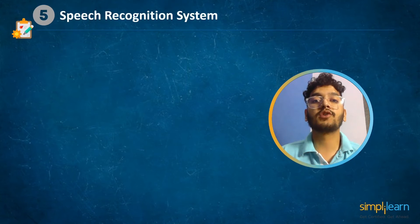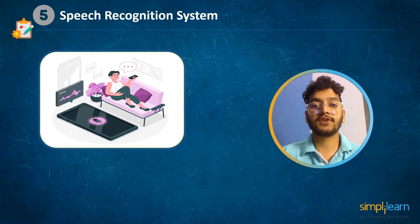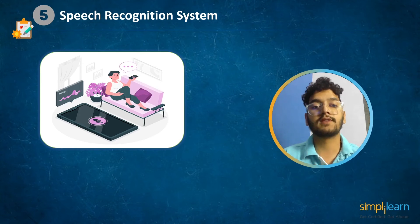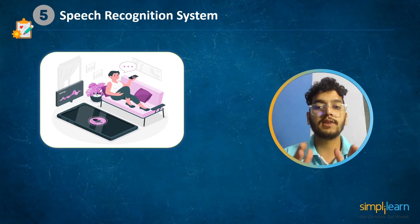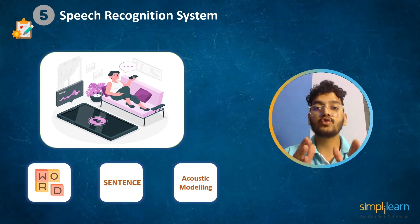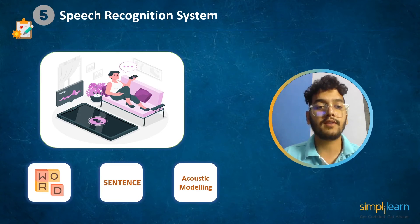At number 5 we have speech recognition system. Speech recognition, often known as speech to text, is the capacity of a machine or program to recognize and convert words spoken aloud into readable text. Machine learning speech recognition uses algorithms that model speech in terms of both language and sound to extract important parts of speech such as words and sentences, and acoustic modeling is used to identify phonemes and phonetics in the speech.